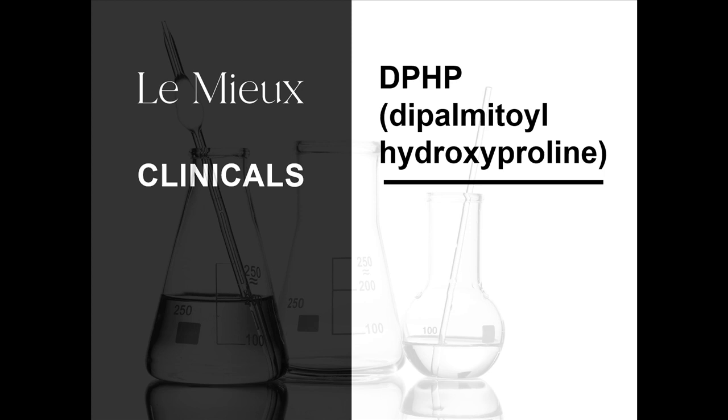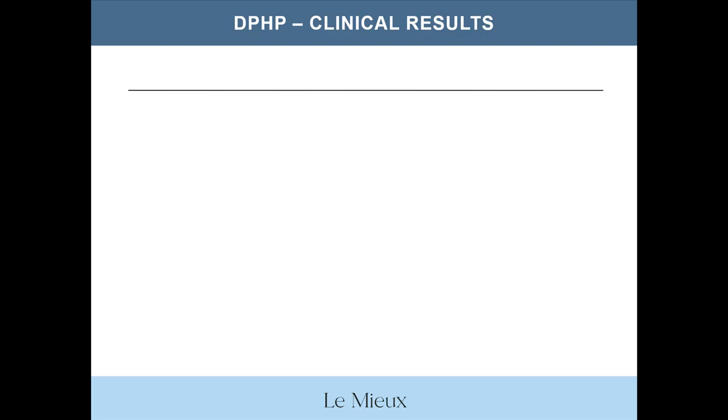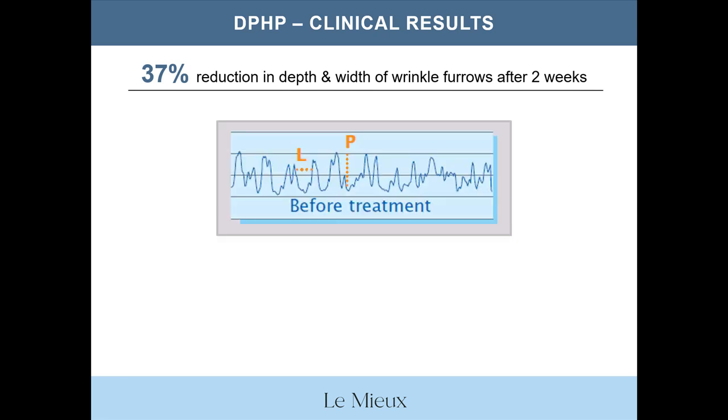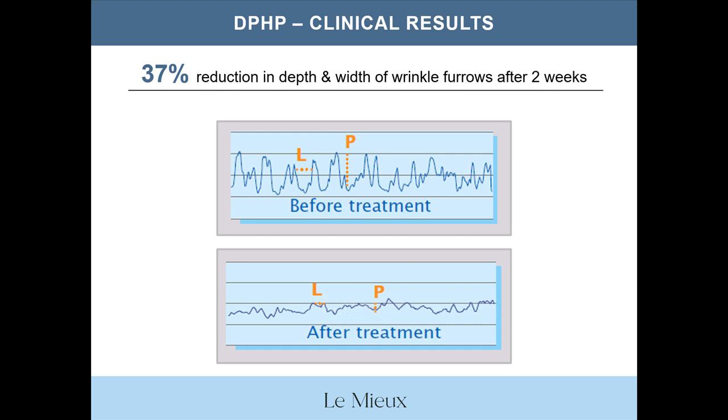Here we have some clinicals from a few ingredients in these serums. First, the antioxidant DPHP — short for dipalmatolyl hydroxyproline — which is in the formula for Stem Cell EGF, brightening serum, and collagen peptide serum. Clinical results for DPHP have shown a 37% reduction in the depth and width of wrinkles after just two weeks. These were in vivo tests, meaning they were performed on actual people, not just in the lab. The graph shows a measurement of wrinkle depth before treatment with DPHP, and after two weeks the surface of the skin has smoothed out and the depth of wrinkles has definitely decreased.